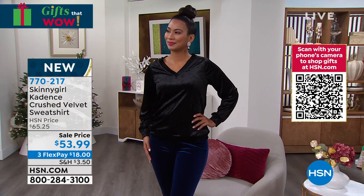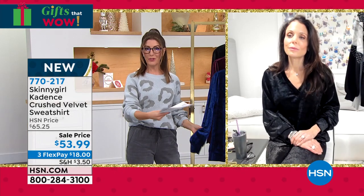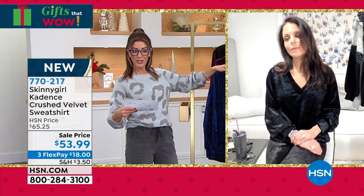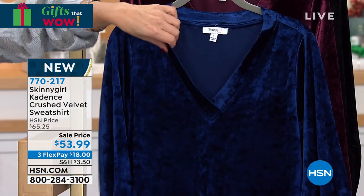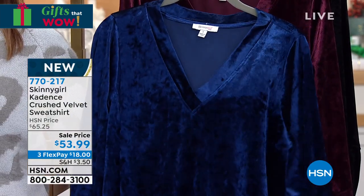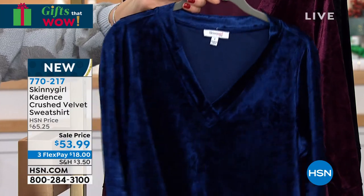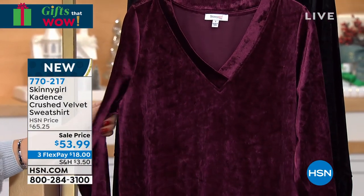You're seeing it here for the first time ever on HSN. Also, this line is exclusive here at HSN — you can't find Skinny Girl designs like this anywhere else. We've got three great colors for you. Bethany looks amazing in that black — it looks rich, luxe, and beautiful with this gorgeous sheen. The wonderful thing about velvet is that it catches the light. That's our blue depths — if you love sapphires and diamonds and those beautiful gemstones, that's the blue. We also have it in the wine tasting.